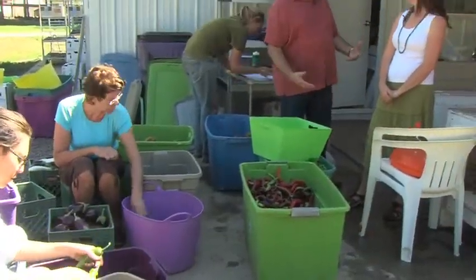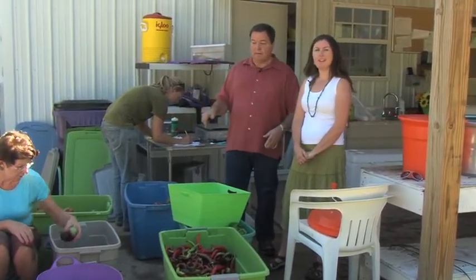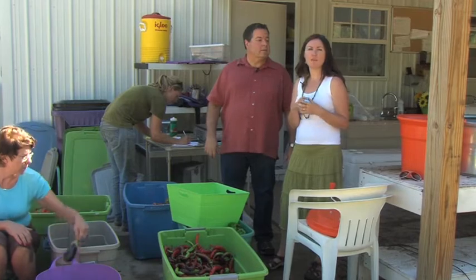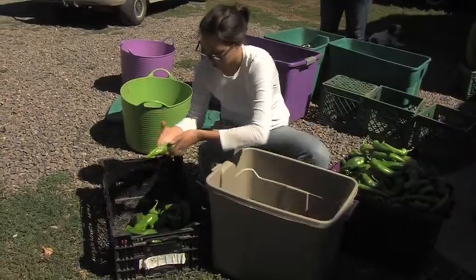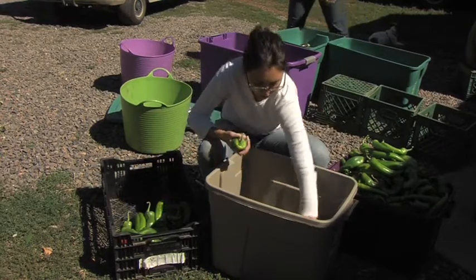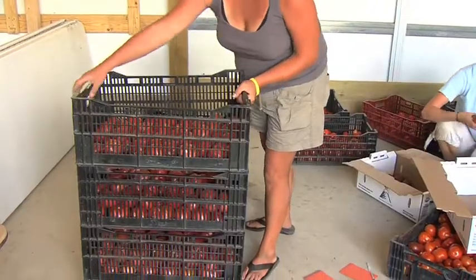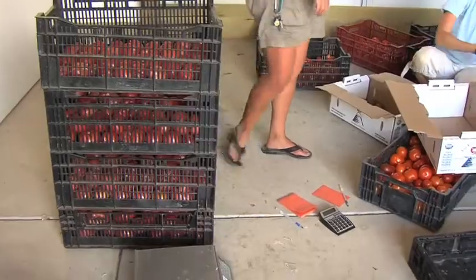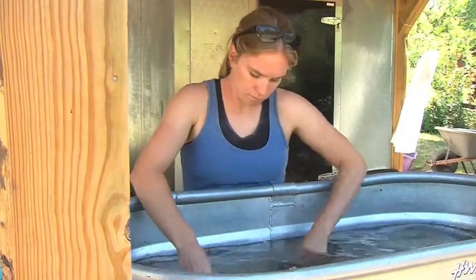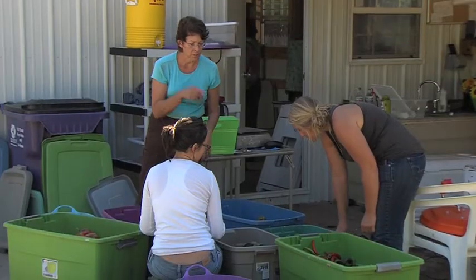Here we are at the wash stand where all the stuff has been brought after it got harvested. Tell me a little bit about what's going on right here. We've been out in the field since about 5:30 this morning. Everything is being brought in, separated and counted — each variety is being put into a bucket, and we're counting the exact number we have of each variety. Some of it needs to be put into very cold water tubs where it's sorted, and weeds, dirt, and bugs are taken out by our volunteers.